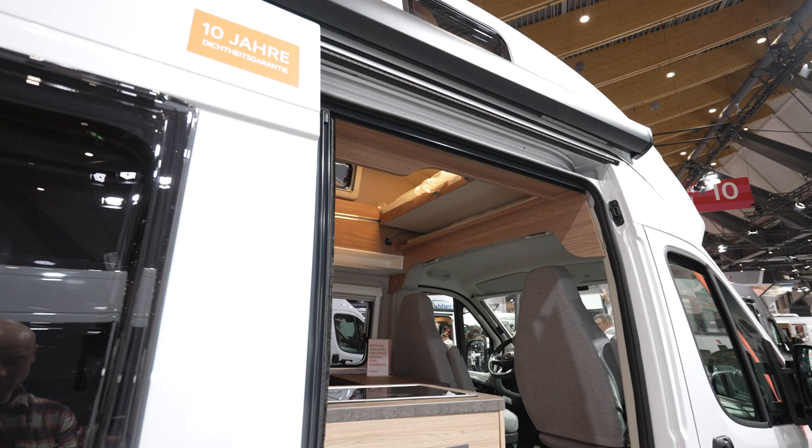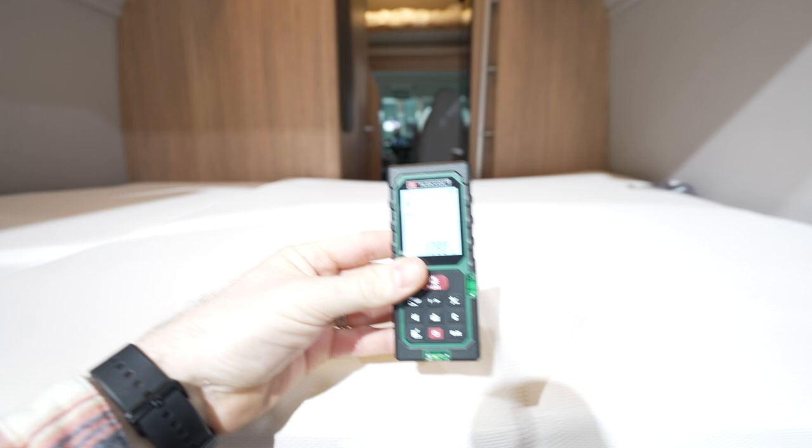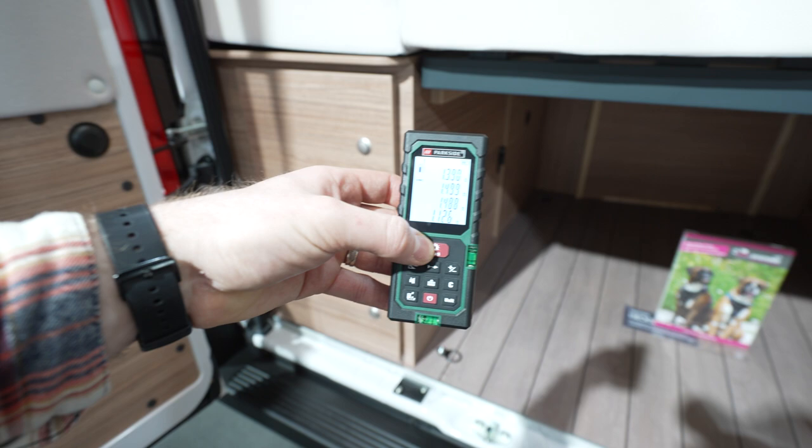Now let's measure the actual bed from the back. From the back it's 1.3 m on this side and 1.5 m from that side — pretty close with the measurements. The longest part is 1.448 m and the widest part is 1.26 m.